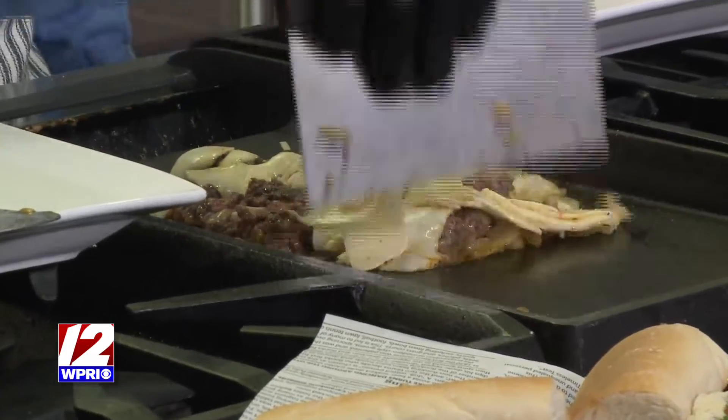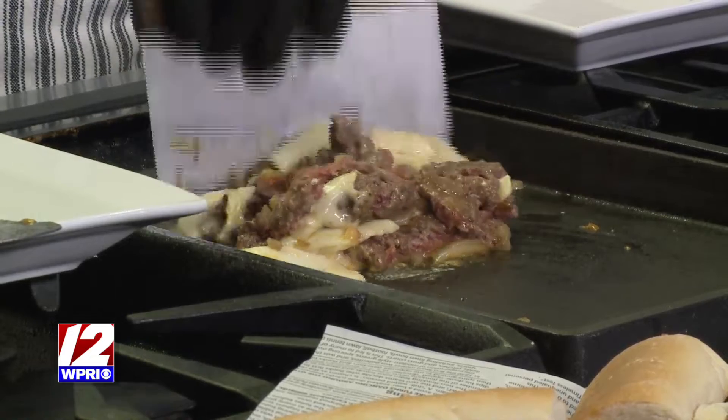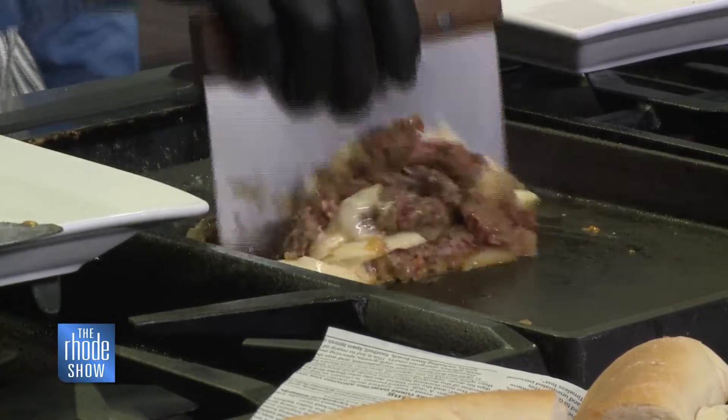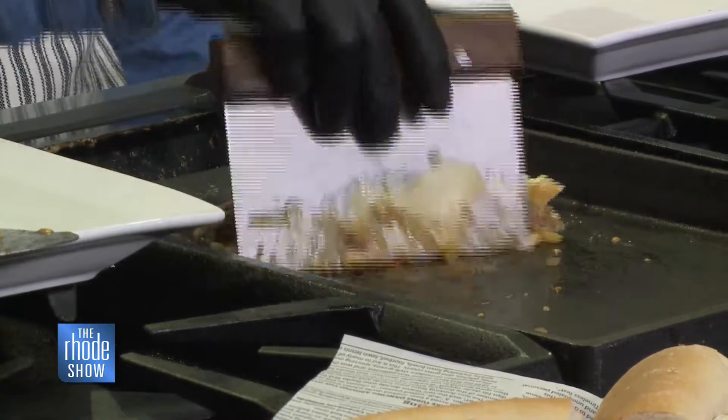Any cheese in particular you suggest? We use a cheddar and an American, but we do have our secret bodega spices in there — can't tell you about those. It's a mix, plus the list is about a mile long. You could go in and order it and you wouldn't remember either way.